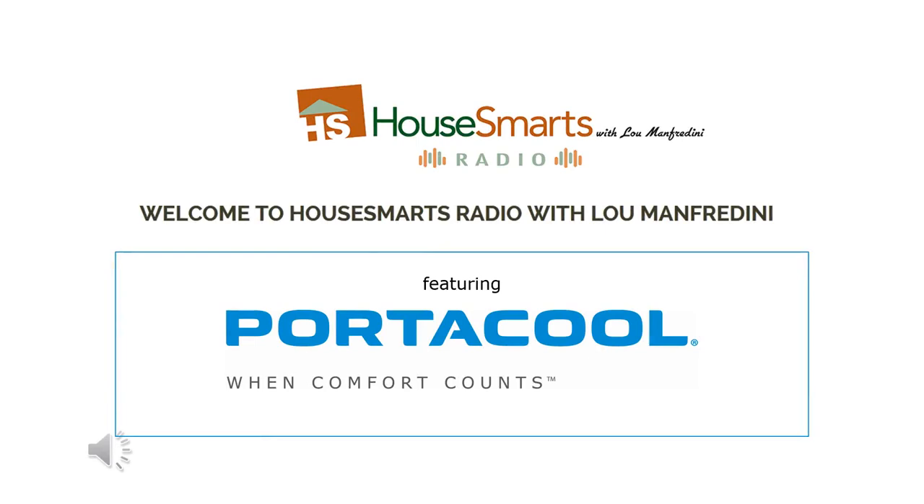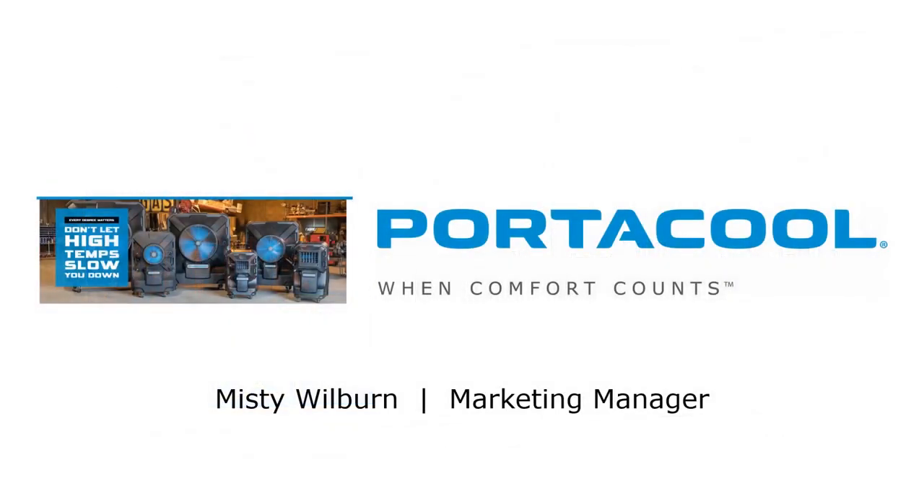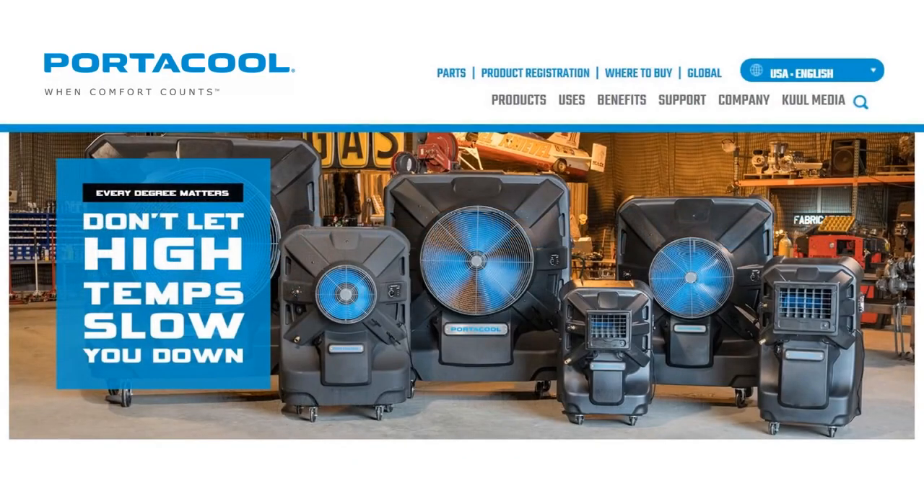Welcome back to How Smarts Radio with me, Lou Manfordini. 800-222-5222 is our phone number — we'll get back to your calls in just a minute. Joining me on the phone right now is Misty Wilburn, who is the marketing manager for Portacool. Hi Misty, you're on How Smarts Radio. Good morning! Hi Lou, I'm excited to be here. Thanks so much for joining us.